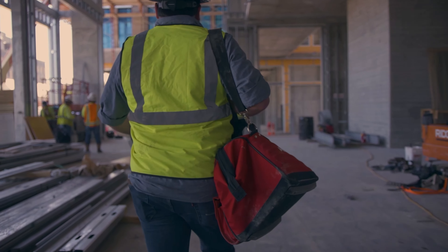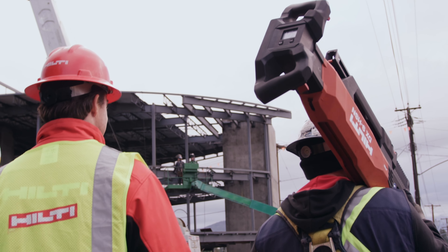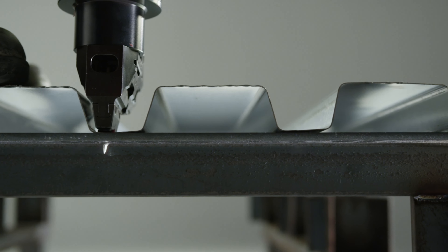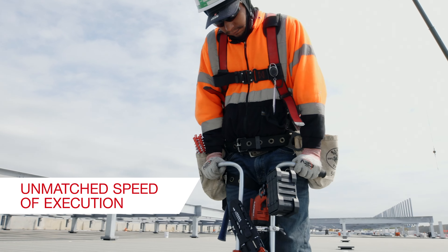Efficiency helps drive success in construction, and with Hilti, contractors find a trusted partner. With Hilti deck installation solutions, speed of execution is unmatched.